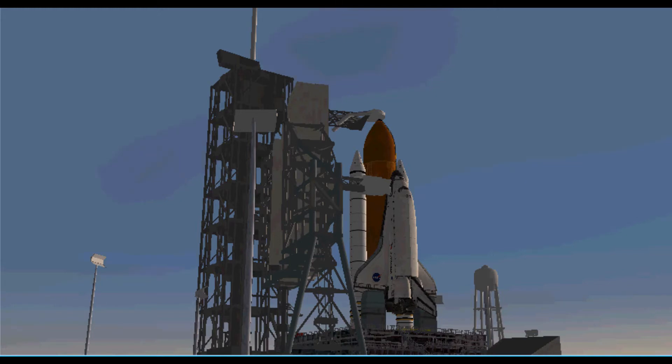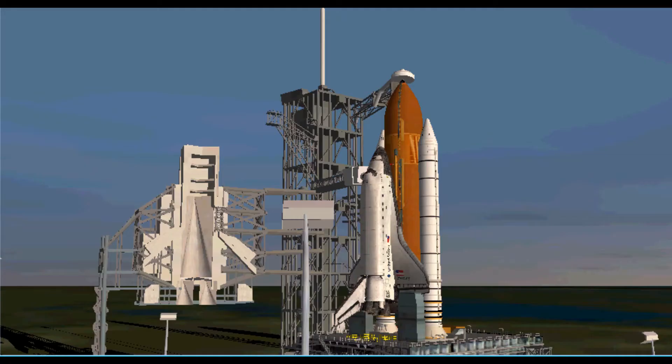T-minus seven minutes, thirty seconds and counting. T-minus seven minutes, orbiter access arm retract. And from the processing team of Discovery to the crew of Discovery — enjoy the ride.